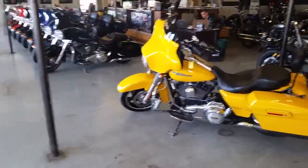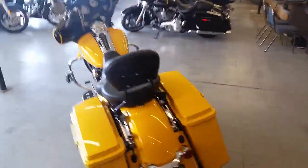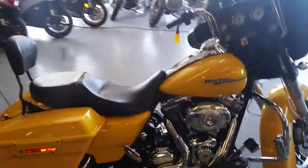Today at Approval Powersports, we got a 2013 Harley Davidson Street Glider Pearl Yellow for sale, only $249 per month or $16,900. How much? $249 a month — guaranteed financing. Just a paycheck and some pennies, and you're on it.